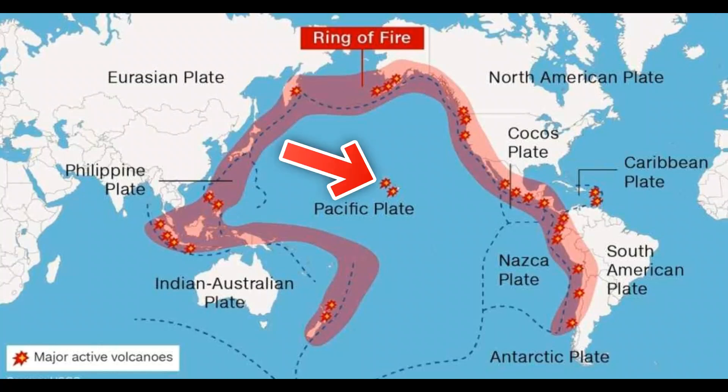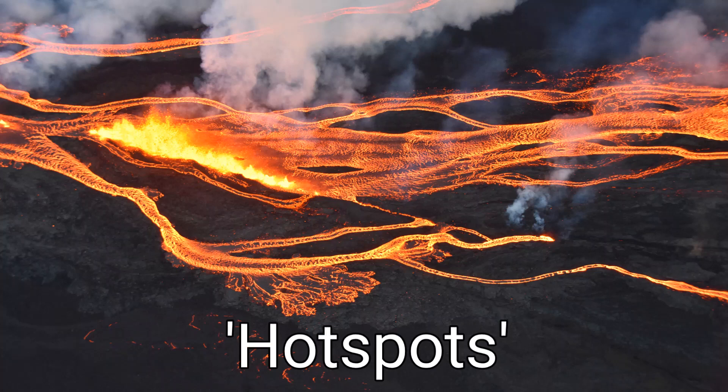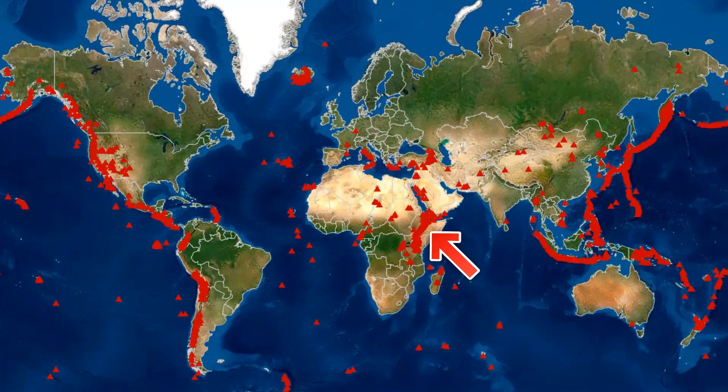Some volcanoes fall away from plate boundaries altogether. These areas receive unusually high amounts of magma and have been named hotspots. The exact cause and nature of hotspots is still debated, although the leading theory proposes that they result from narrow flows of hot, semi-fluid rock called mantle plumes that rise up from near the Earth's core to particular spots beneath the crust. Some examples of hotspots include Eastern Africa, Hawaii, and Yellowstone National Park in the United States.